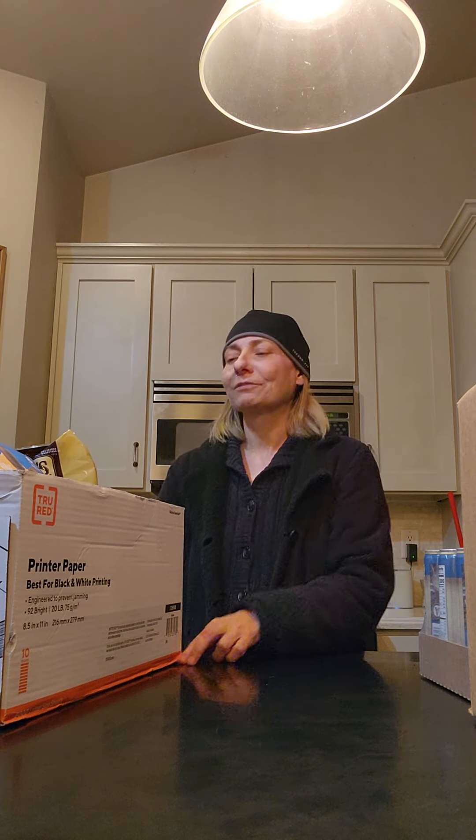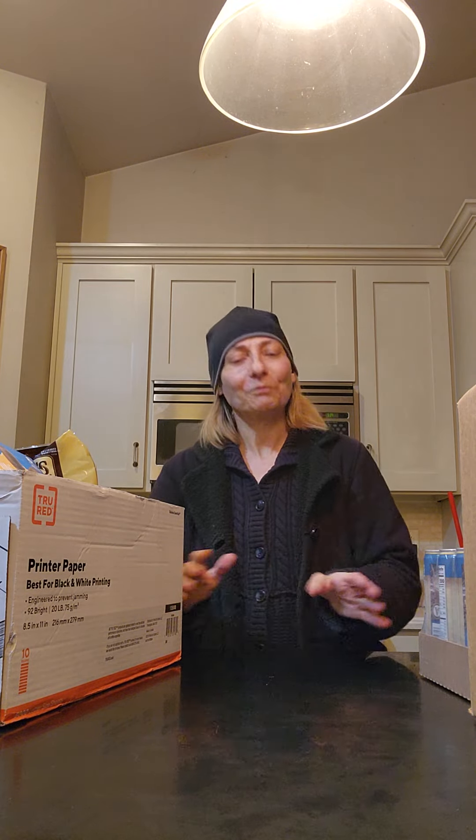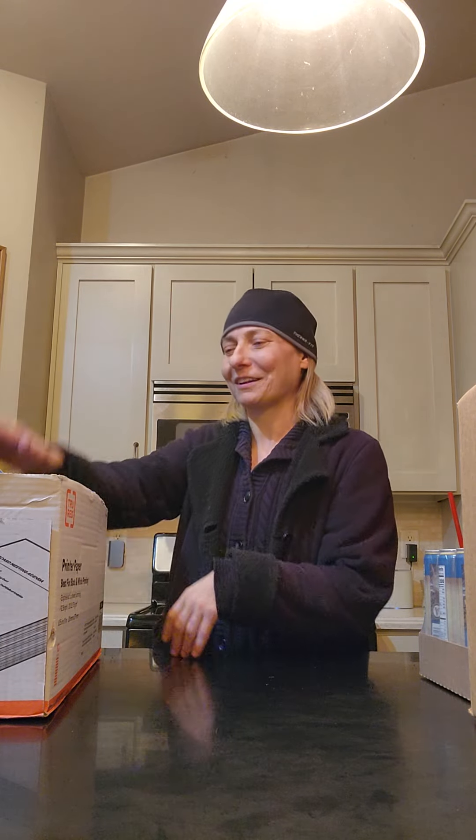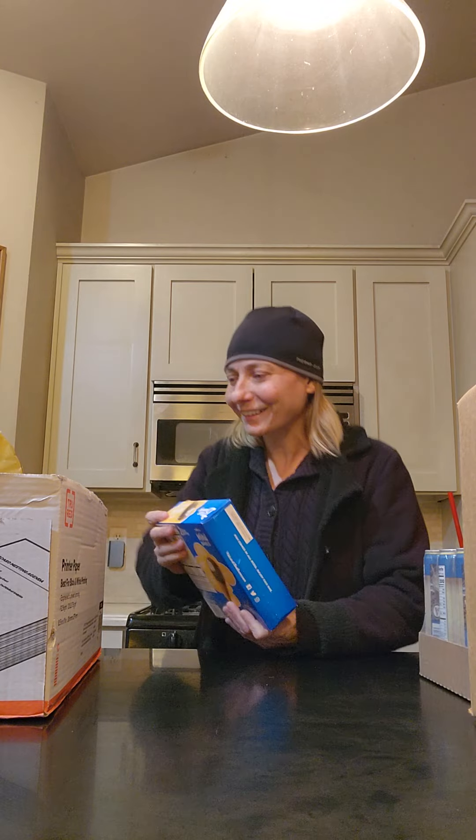I have family that are local and friends who are happy to take anything that we don't use. It's a real pleasure to share what I don't have use for with others, so nothing ever goes to waste here at all. With that said, let's dig in and see what kind of goodies I've got here tonight.